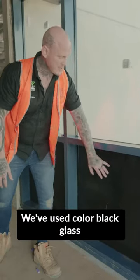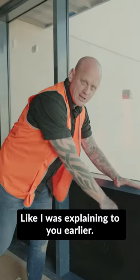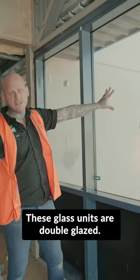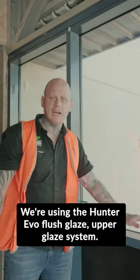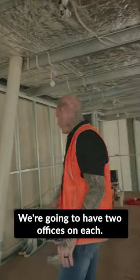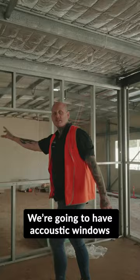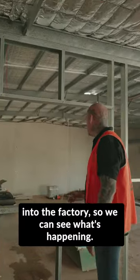We've used colour back glass. The builder is going to build a wall here and shape it as I was explaining earlier. These glass units are double glazed — we're using the Hunter Evo flush glaze double glazed system from our spec. We're going to add two offices over here with artistic windows into the factory so we can see what's happening.